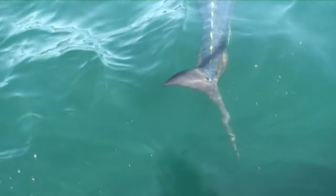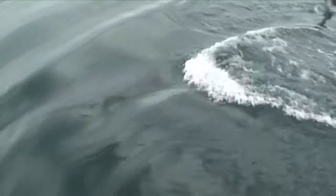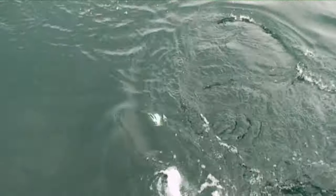Seeing bluefin on the dock versus in the water is a completely different thing. The fish are just beautiful in the water. Not only are they big and they're great to see, but when they're in the water, they light up. They literally have these beautiful blue streaks that will brighten up when they're swimming next to the boat. They have beautiful yellow finlets that reflect light off of them when they're at the surface.